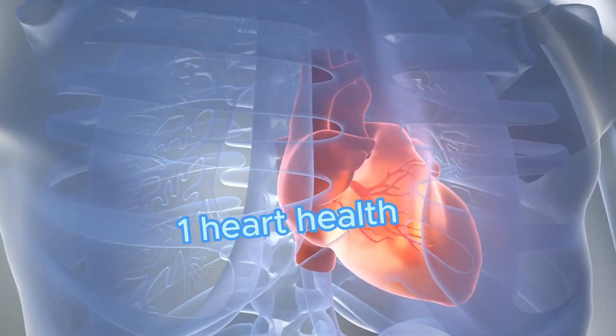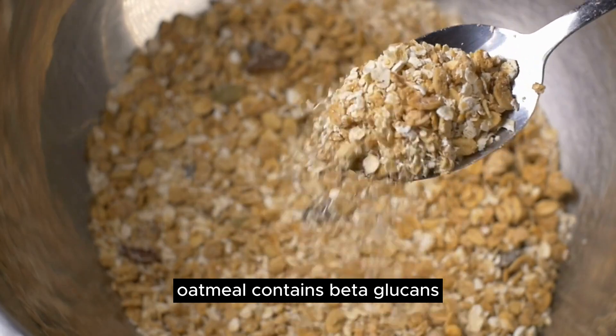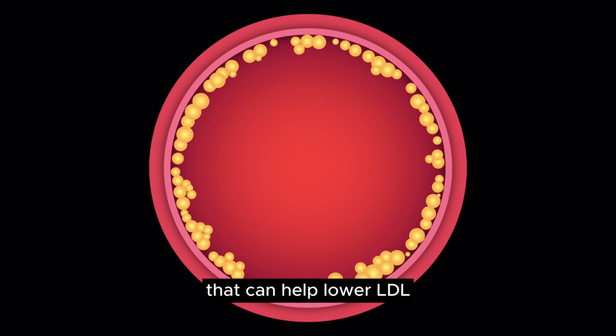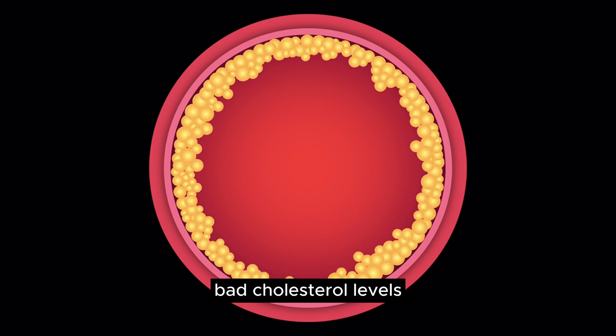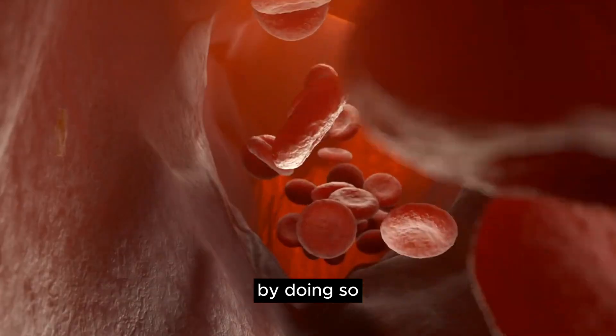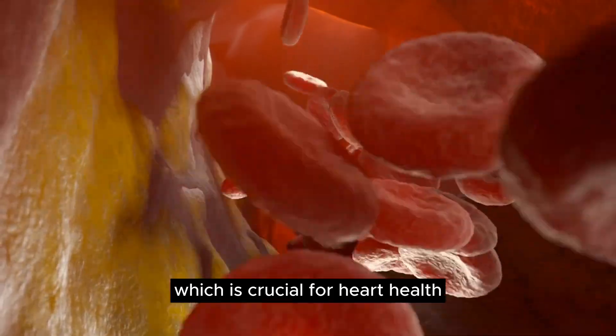1. Heart Health — Cholesterol Regulation: Oatmeal contains beta-glucans, a type of soluble fiber that can help lower LDL (bad) cholesterol levels by promoting the excretion of cholesterol-rich bile. By doing so, it helps in maintaining a healthy lipid profile, which is crucial for heart health.